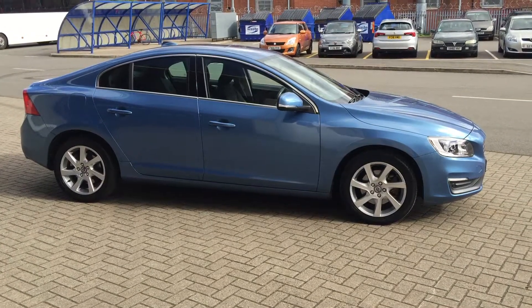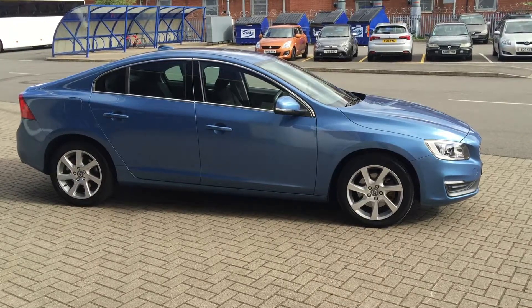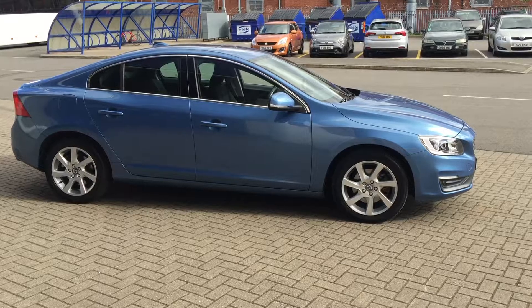You can buy this lovely car online today by clicking the reserve online button below this video. Thanks for dropping by at Sturgis.